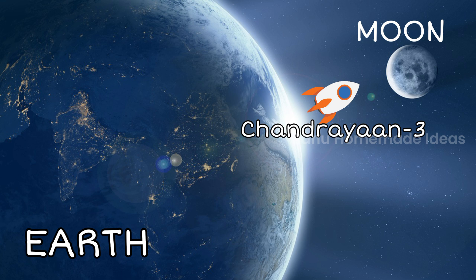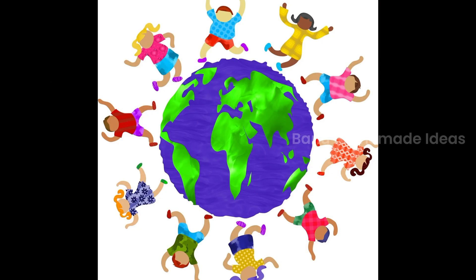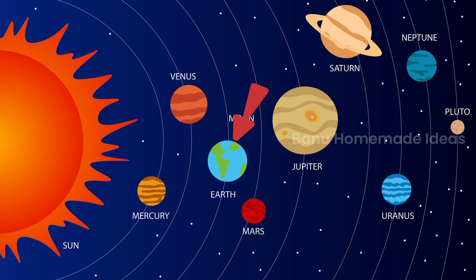But first of all, let me tell you what our earth, moon and a rocket mean. Do you know what is an earth? Earth is the place that we all live on. Its shape is round just like a ball that we play, and it is actually a planet. The earth along with other planets goes round and round the sun, just like we play ringa ringa roses. But here, each planet has its own path.